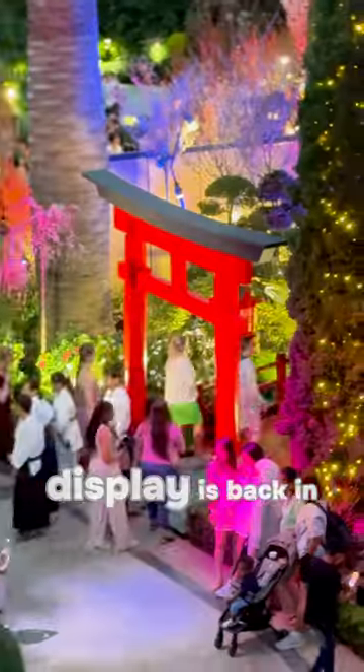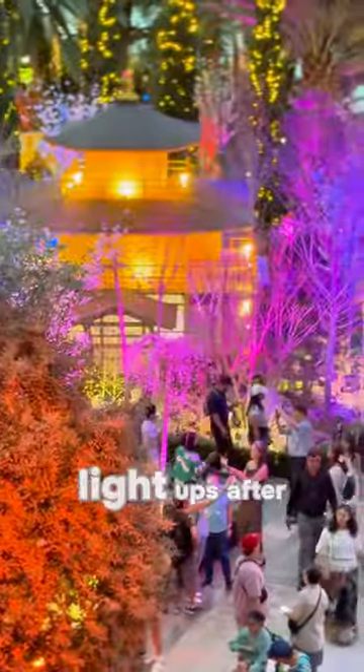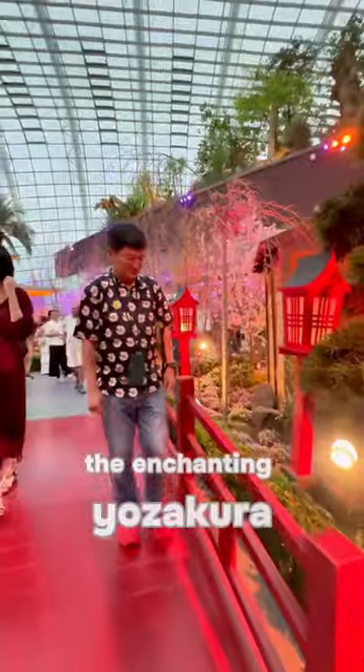The annual Sakura Floral Display is back in Flower Dome at Gardens by the Bay. This year, there's special light-ups after sunset. Daytime just enjoy the natural colours and beauty of the blossoms. Come night time, it turns into the enchanting Dozakura.